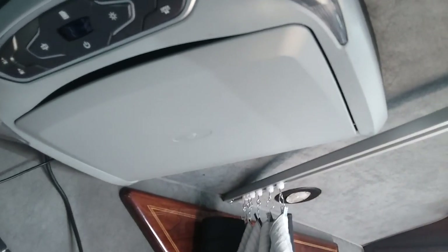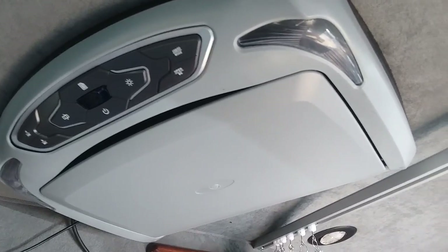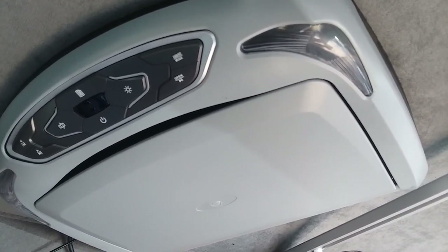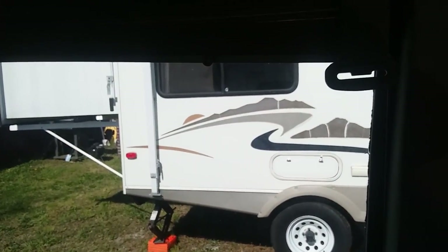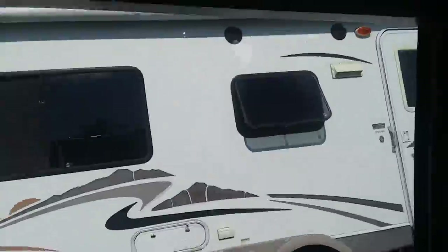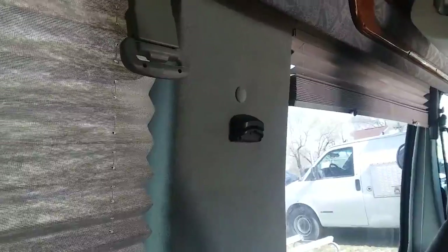Up here I've got my entertainment system. It's a Pyle audio that runs off — I have a Roku attached to it so I can stream my movies to it. I like this entertainment center a whole lot. It's just very comfortable in here at night to kick back with the curtains drawn and watch a movie. I have huge windows, which I love, and the blinds let down throughout the van blocking out any distractions at night when I don't want to be bothered.